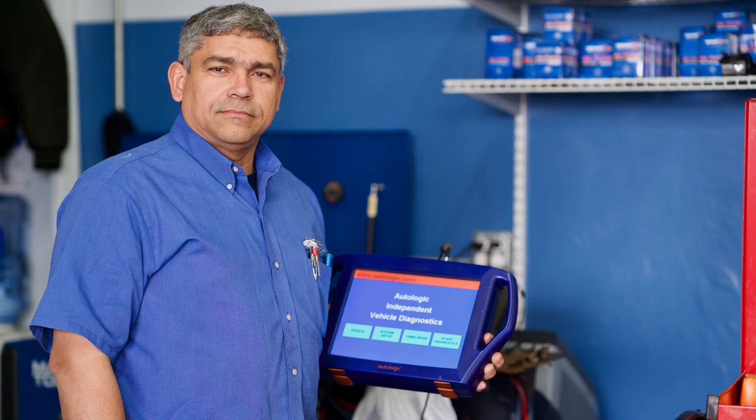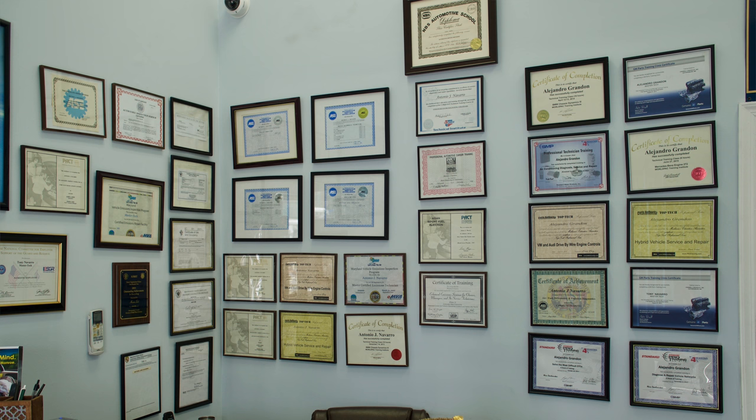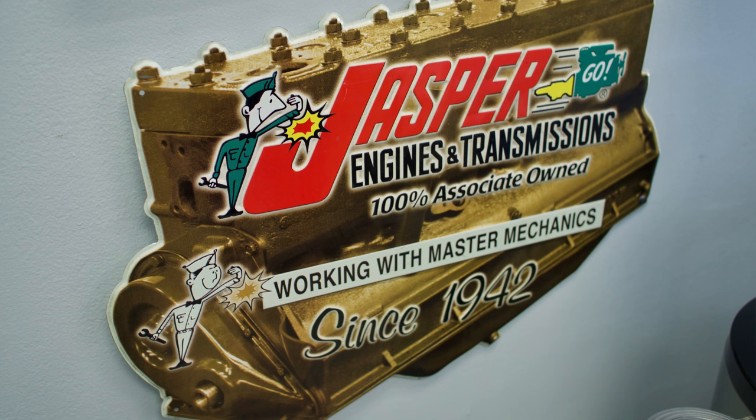I've been waiting here to do the video for a little while because Tony is so busy — customers have been coming and going. Just by the way he's answered questions and dealt with customers, clearly that Master Tech name is true. He really knows his stuff. Tony has been working as a technician for over 30 years.